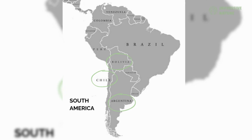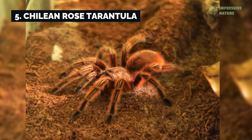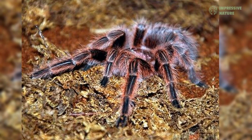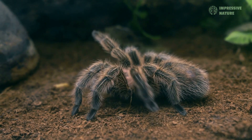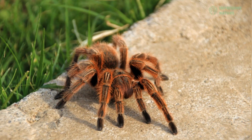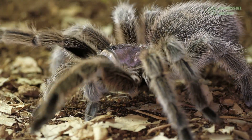In the arid landscapes of Chile, Bolivia, and Argentina, the Chilean rose tarantula thrives as a hardy and efficient predator. Its striking rose-colored body allows it to blend seamlessly with the rocky and sandy terrain, where it hunts insects and small invertebrates. Known for its calm demeanor, this species can endure long periods without food or water, showcasing its impressive ability to survive in harsh conditions.